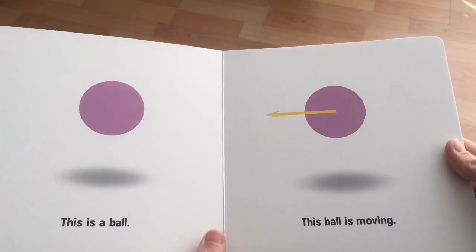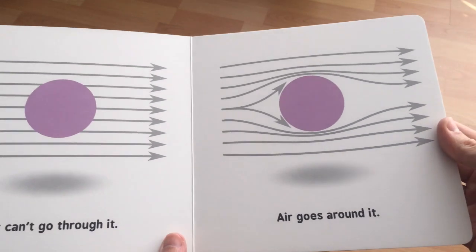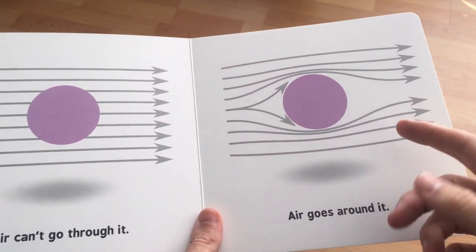This is a ball. Yeah, it looks like a ball. This ball is moving — arrows depicting velocity, pretty standard. Air can't go through it. No, certainly air cannot go through a solid ball. Air goes around it, and we can see the flow lines of air going around it.